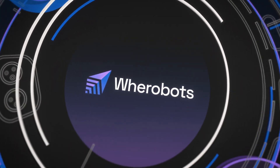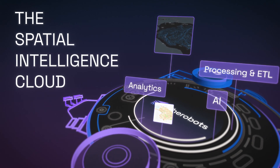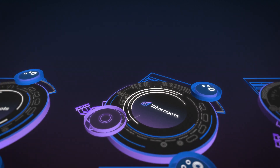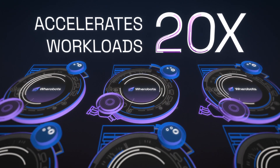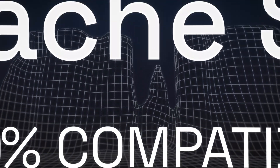Werobots is the spatial intelligence cloud, with a data lakehouse engine optimized for processing spatial data at planetary scale. Built for modern data teams, Werobots accelerates workloads up to 20 times and is also 100% compatible with open-source Apache Sedona.